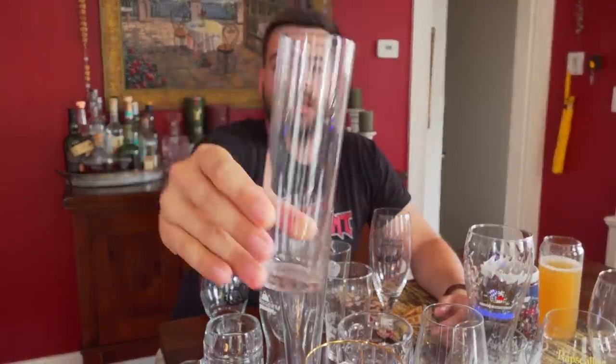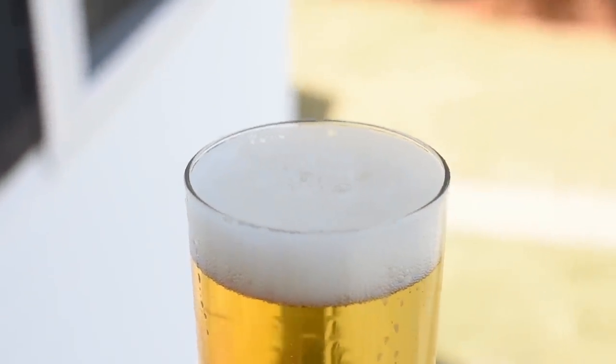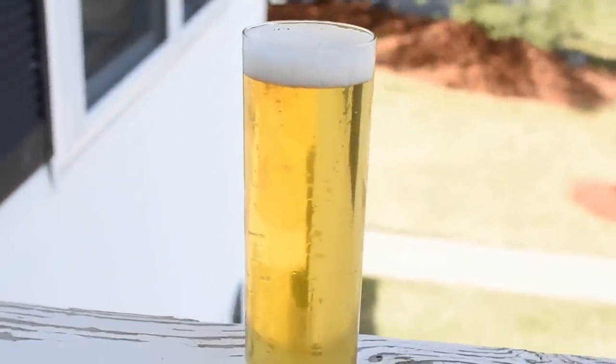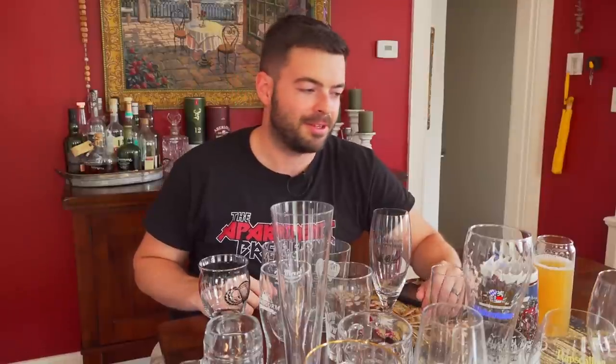The last specialty German glass I'll show you is this — a Stange, which is the traditional Kölsch glass. You'd be served one like this in Cologne, and in Düsseldorf if you order an Altbier it comes in a very similar glass. These are small glasses — only about 200 milliliters, under eight ounces. The whole point of a Kölsch is to enjoy it and consume it quickly. It highlights the color of the beer and encourages drinkability. The culture surrounding Kölsch is really interesting — I highly recommend the Anthony Bourdain Parts Unknown episode on Cologne, which explains it far better than I can.